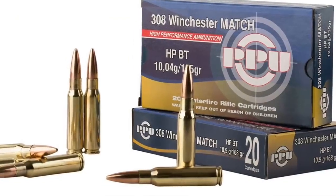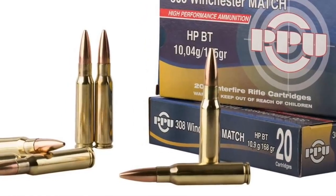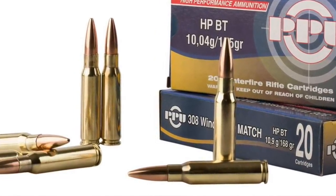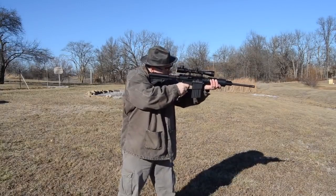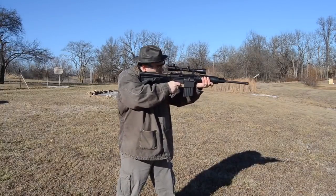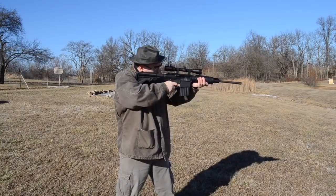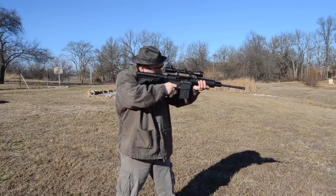Number three: the 308 Winchester. Introduced in 1952, this is very similar to the 7.62 NATO used by the U.S. military and militaries around the world. It's a 0.308-inch diameter bullet weighing in at 125 to 185 grain, traveling at speeds of 2,600 to 3,100 feet per second, giving off 2,700 foot-pounds of energy. This awesome deer round can be used on the AR platform, which is quickly becoming one of the most popular deer hunting rifle platforms out there.